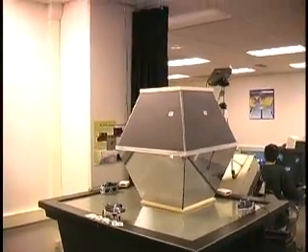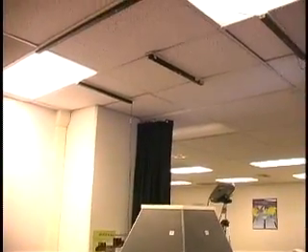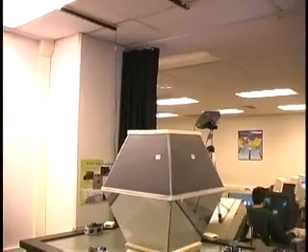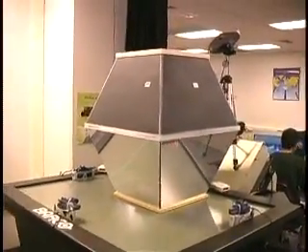Virtual Showcases consist of two main parts: a convex assembly of half-silvered mirrors and a graphics display. The showcase's contents are illuminated with a controllable light source, while view-dependent stereoscopic graphics is presented to the observers.